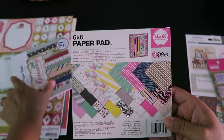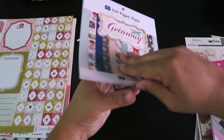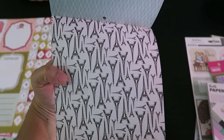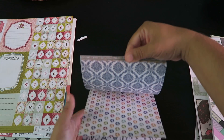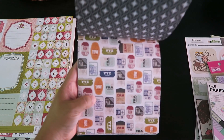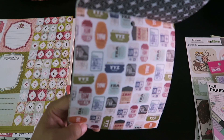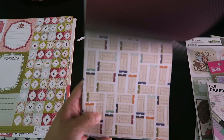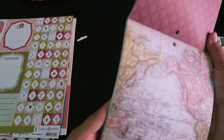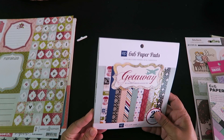The second six-by-six pack is called 'Getaway.' I don't do much traveling but I really liked it. It's also double-sided — look at that adorable design! There are like little stamps or tickets and world maps, little airplanes. So super cute. That's also a six-by-six and it's by Ecopark Paper Company. I really like this brand, they have so much cute stuff.